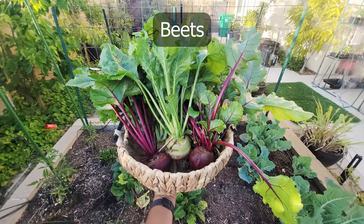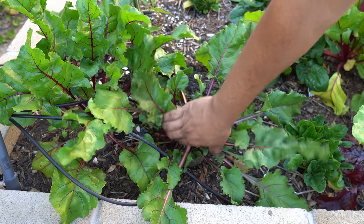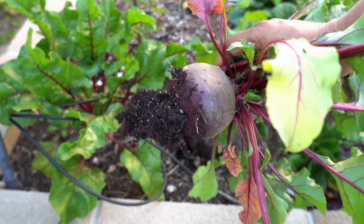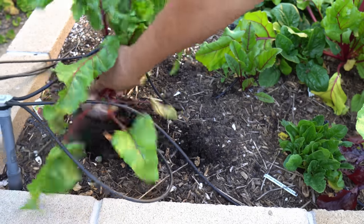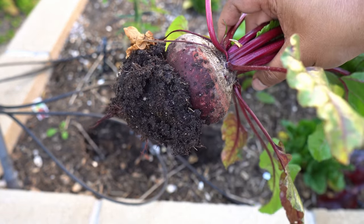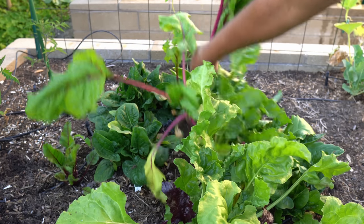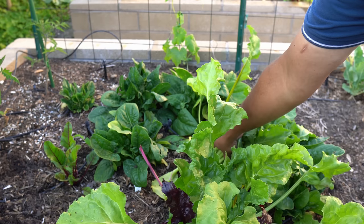Starting with beets — we were growing beets in our raised beds. These are the Detroit dark red beets and they've grown pretty well. Beets are cool season crops and they grow very well in the spring season. You can see here nicely formed roots in these beets, and the tops are very nice too. The beet greens are also very delicious — you can eat the beet greens.